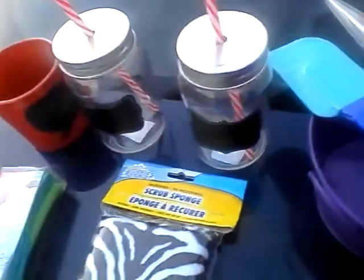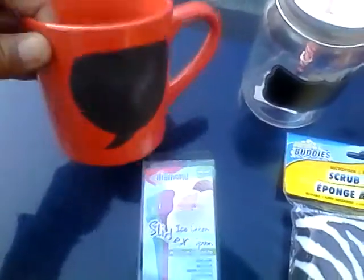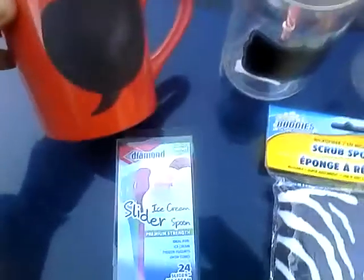Hello, my lovely YouTubers. This is Loquacious One coming at you today with a haul from the Dollar Tree on some things that I got really quick. As you know, I'm doing the lumberjack plaid kitchen thing for Christmas.